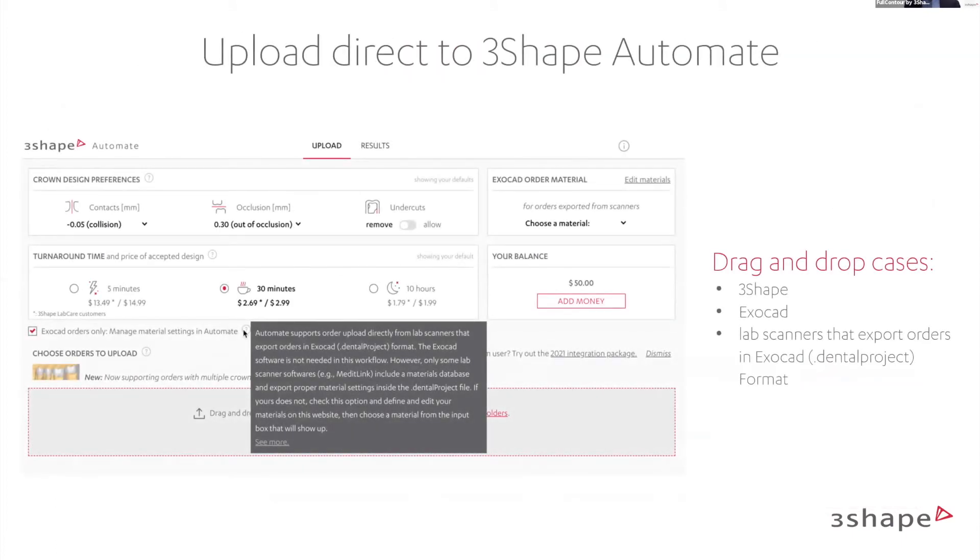Uploading directly to 3Shape Automate is simple and easy. There is an explanation on our platform on how to do it. You can also drag and drop 3Shape, Exocad, or LabScan orders from Exocad as well.